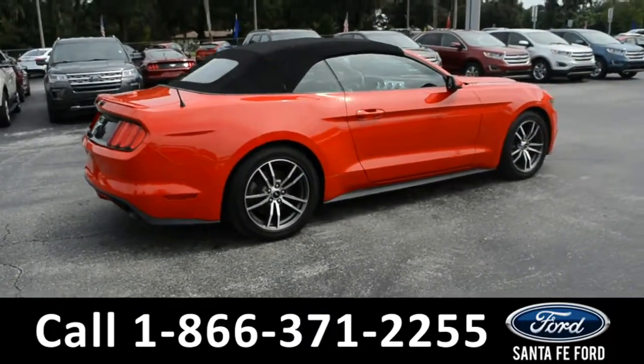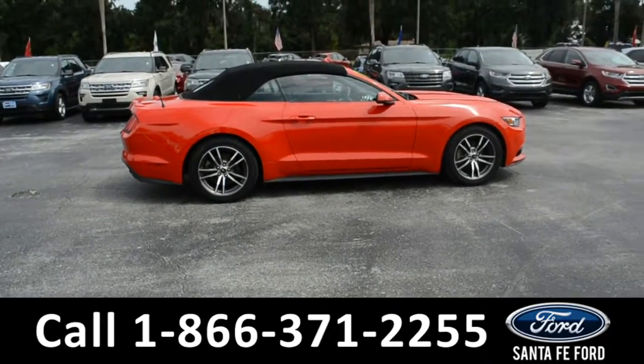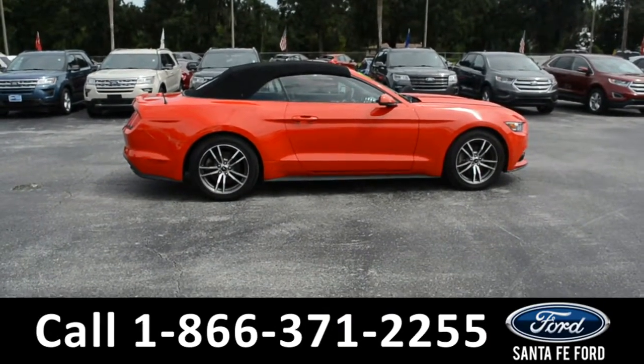If you need any additional information, please visit us online at SantaFeFord.com, or give us a call at the number located down below. Now, let's take a look inside.